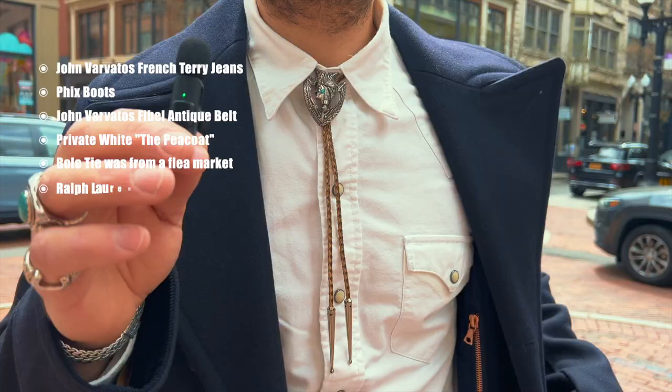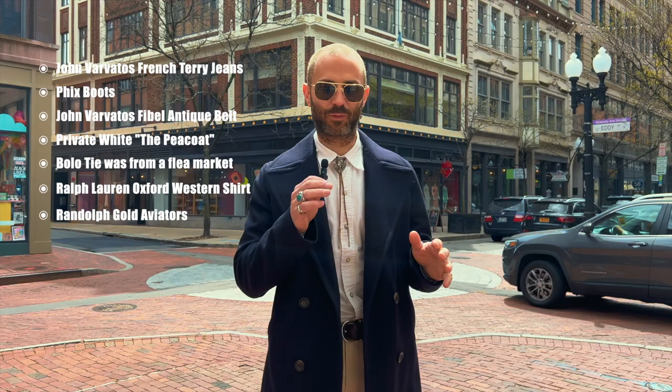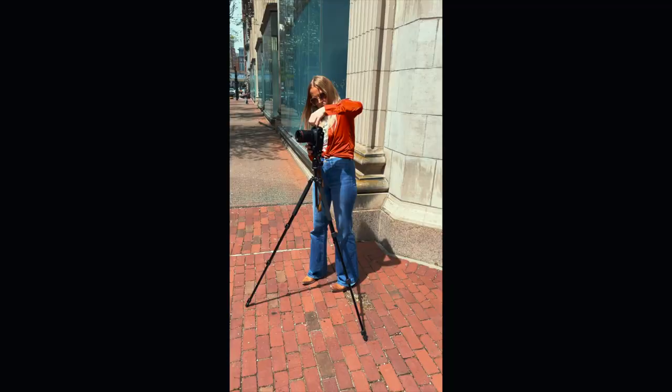And a Ralph Lauren shirt. I kind of feel like Ralph Lauren and nautical vibes definitely go together, so I knew I wanted to wear something Ralph Lauren as well. He definitely gives me inspiration with a lot of my looks.